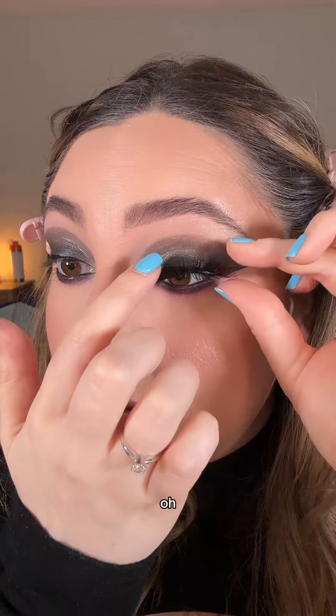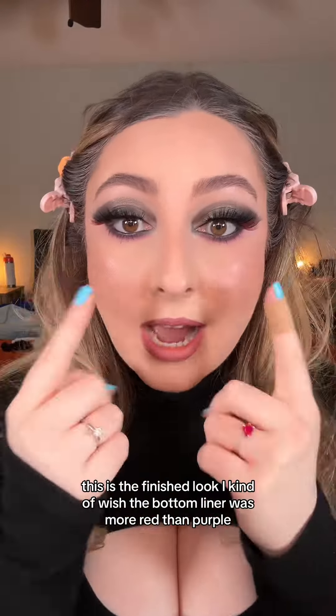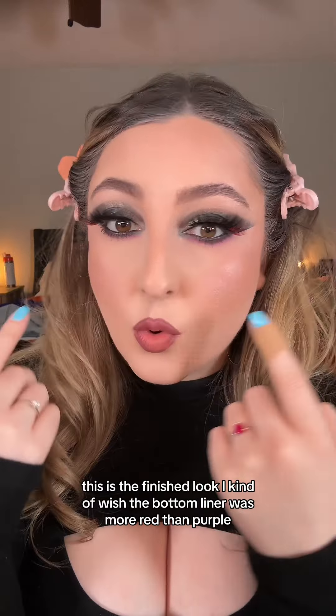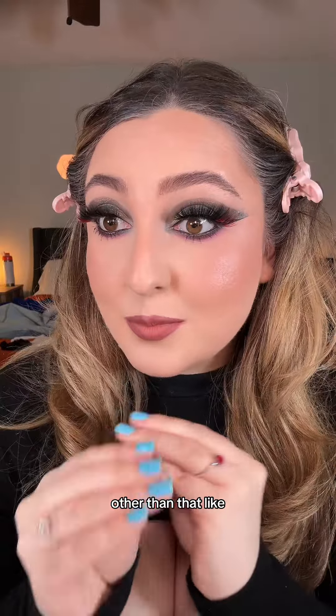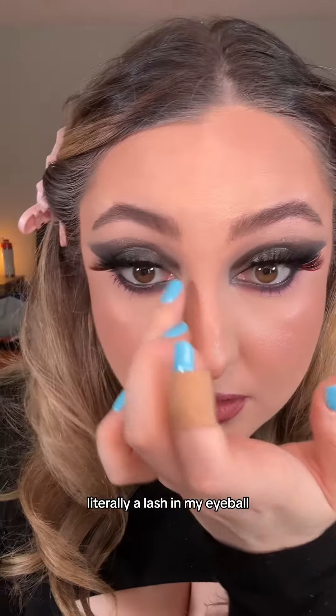They're so fluffy! This is the finished look. I kind of wish the bottom liner was more red than purple so it would match the eyelashes a little bit better, but other than that I'm so obsessed with this look — literally got a lash in my eyeball!